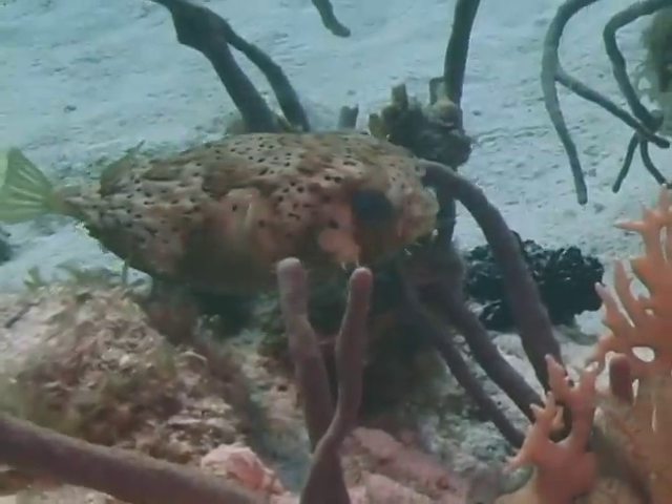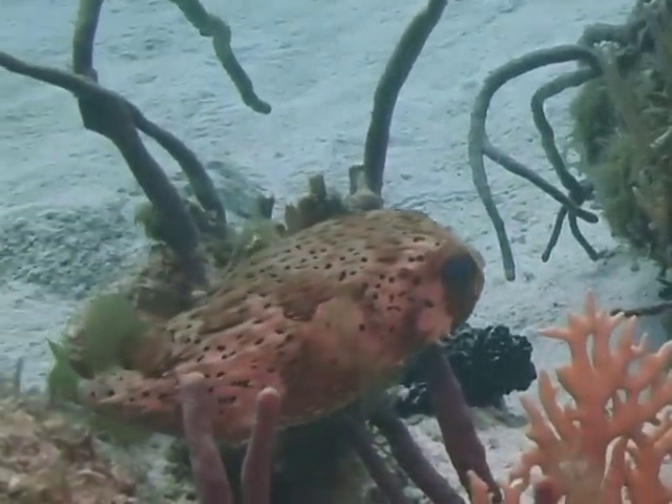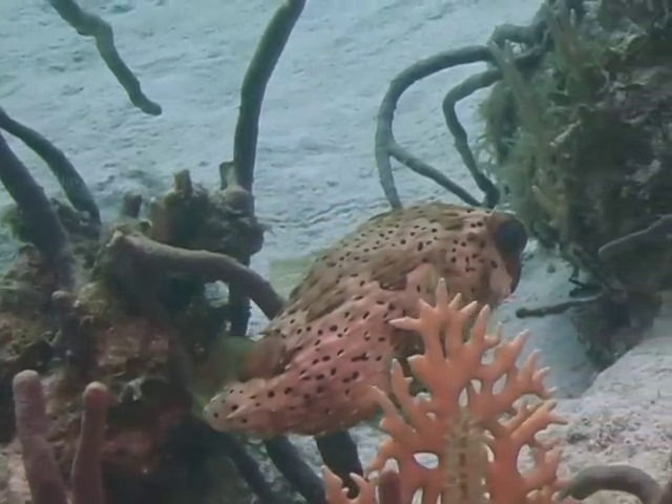The marine organism we're going to identify now is the balloonfish. Balloonfish are medium-sized members of the pufferfish family of fish. They range in size from 8 to 14 inches with a maximum size of about 20 inches. Most I have seen tend to be toward the smaller end of that size scale.